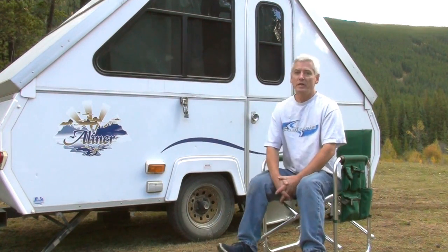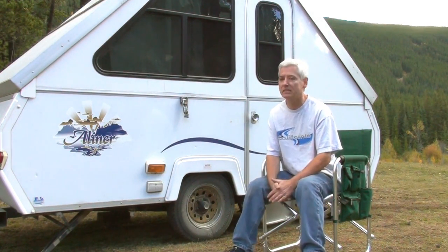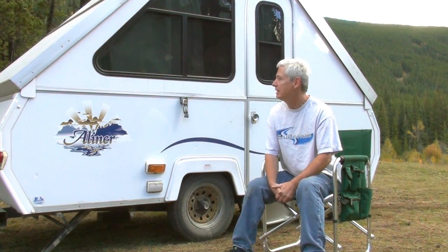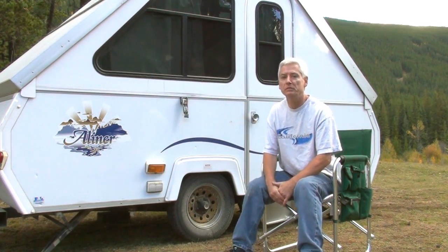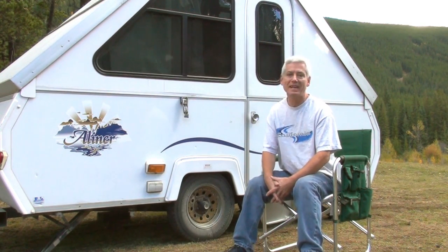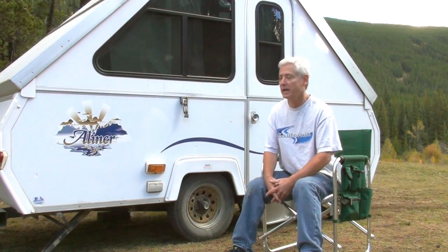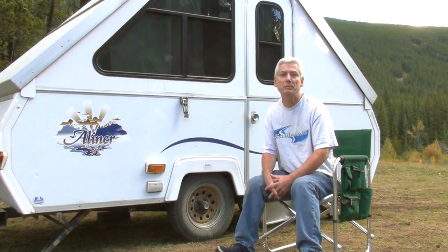There are so many great advantages to owning an A-Liner. It's relatively inexpensive, it's easy to set up, it's lightweight, and it collapses down so you can see out the back of most vehicles when you're driving. The thing I like most about it is they're so versatile and adaptable. There are many things you can do to improve or personalize your A-Liner, and I'd like to share some of mine.